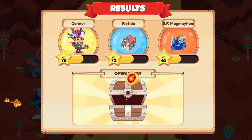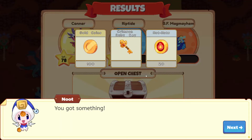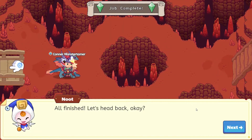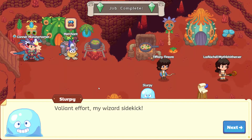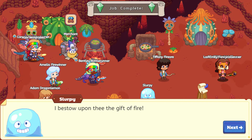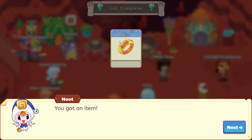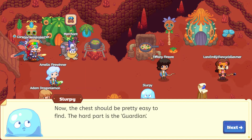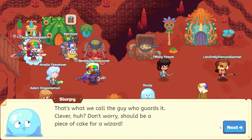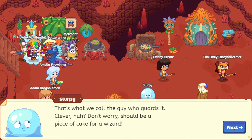Open the chest — and I see the key. Do you see that? The crimson ruby key. That is awesome. All finished. Let's head back to Slurpee, my wizard sidekick. I bestow upon thee the gift of fire. Fantastic. Strong fire relic — that is awesome. That's the key. Now, the chest should be pretty easy to find. The hard part is the guardian — that's what they call the guy who guards it. Clever, huh? Don't worry, should be a piece of cake for our wizard.